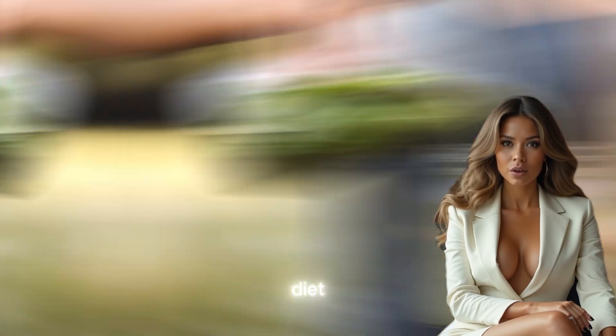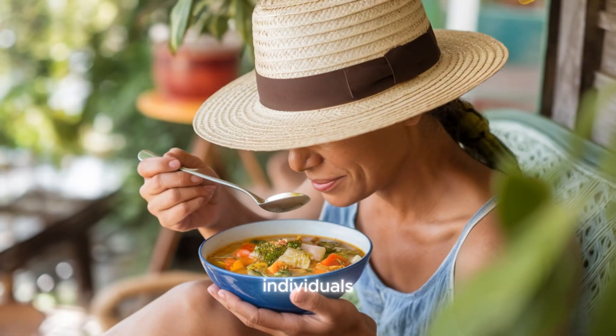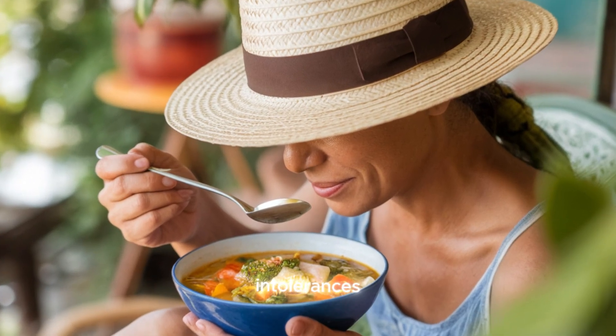Eliminating certain foods from the diet can also have a profound impact on joint pain. Gluten, for instance, has been linked to increased inflammation in individuals with sensitivities or intolerances. Many people with conditions like rheumatoid arthritis have reported improvements in their symptoms after adopting a gluten-free diet. Similarly, dairy products can trigger inflammation in some individuals, particularly those who are lactose intolerant or have a dairy allergy. By identifying and avoiding foods that trigger inflammation, individuals can significantly reduce joint pain and improve their quality of life.